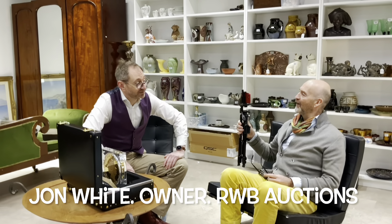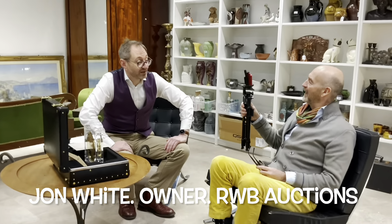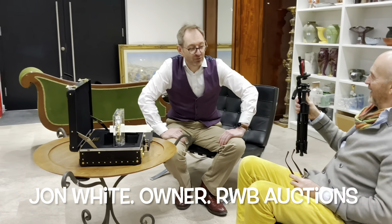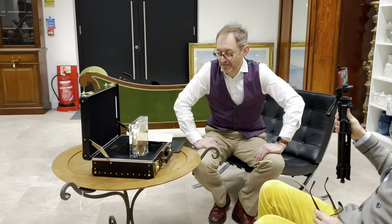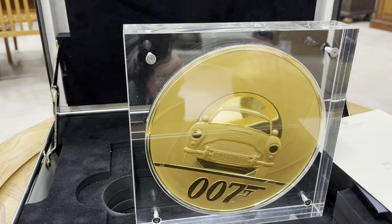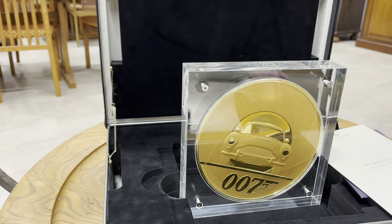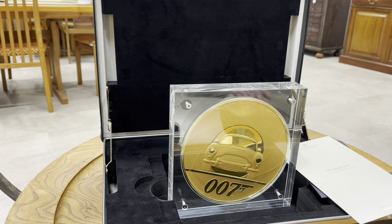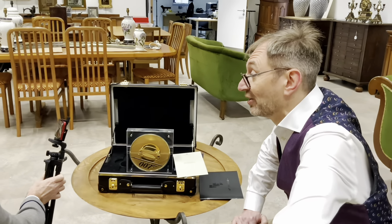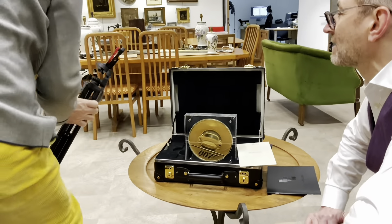You're pretty spot on. Gold coloured, most definitely. Solid gold. This is a Royal Mint Special Edition James Bond release. This is one of only two coins that the Royal Mint struck. It weighs an eye-watering five kilos — five kilos of solid gold, pure 24 carat.